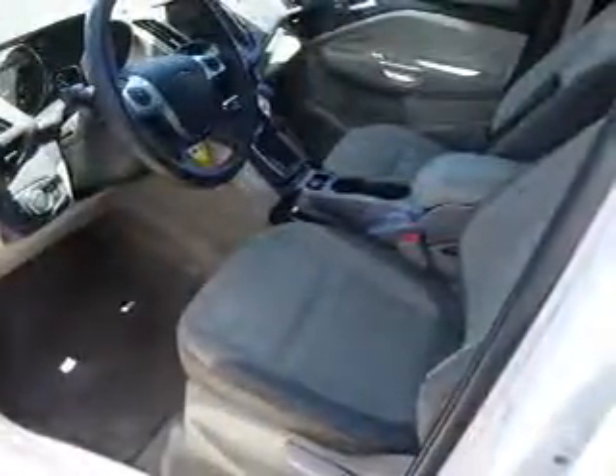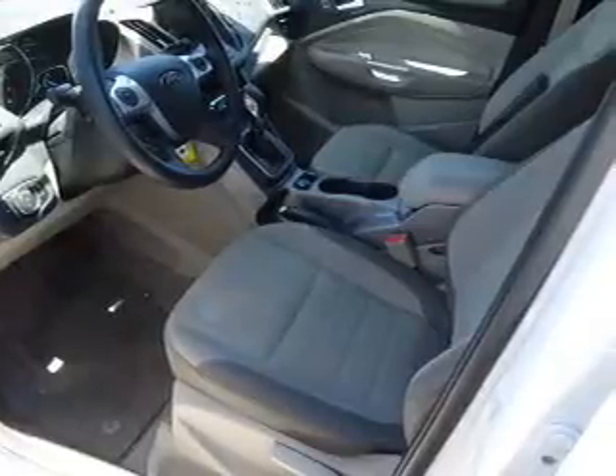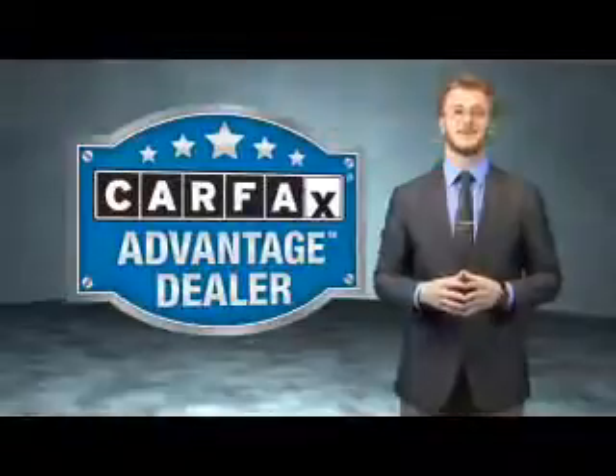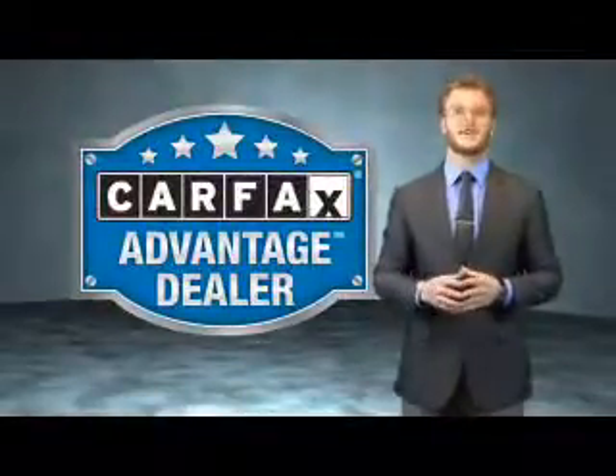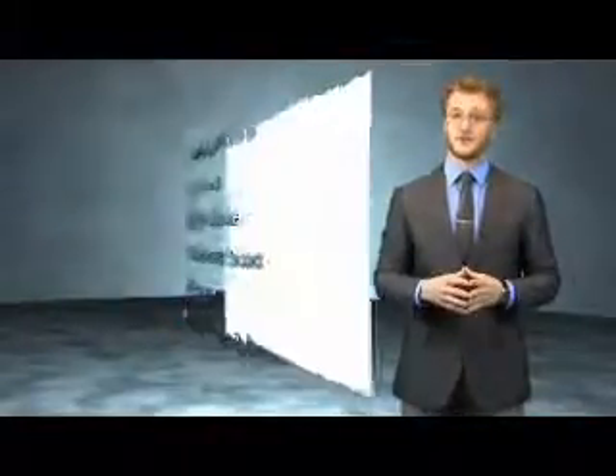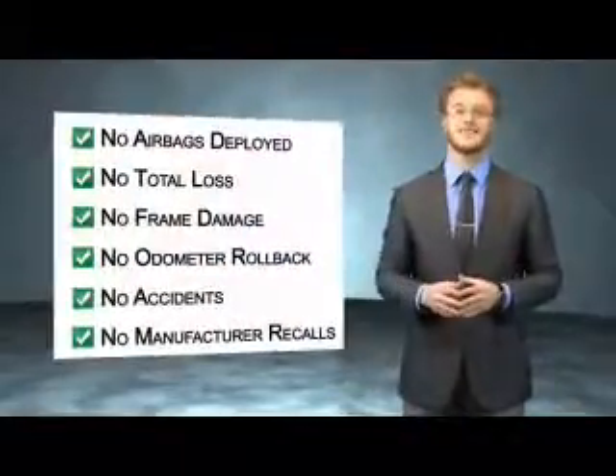Side airbags. Rest easy knowing this vehicle comes with a Carfax Vehicle History Report from Carfax, the most trusted provider of vehicle history information. Great quality at a great price. Call or click to contact us today. This vehicle qualifies for the Carfax Buy Back Guarantee. Be sure to find a complimentary copy of the Carfax Vehicle History Report online or contact the dealership.